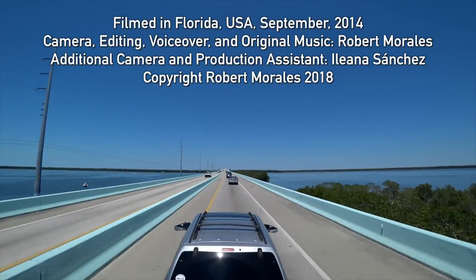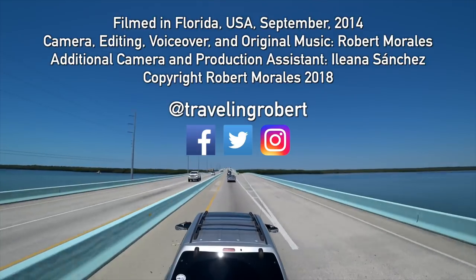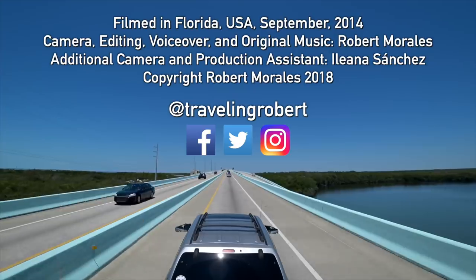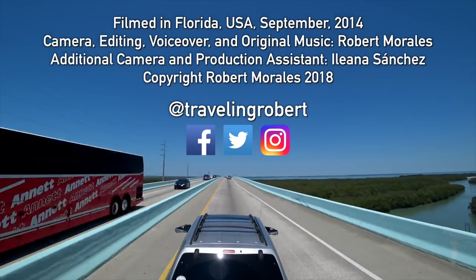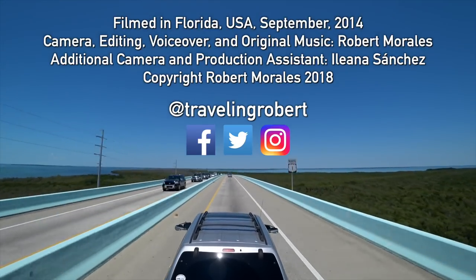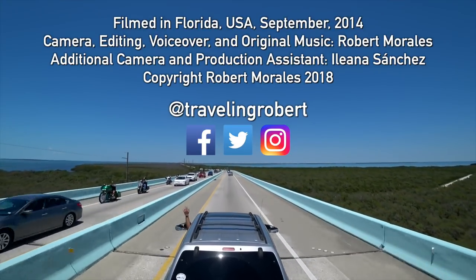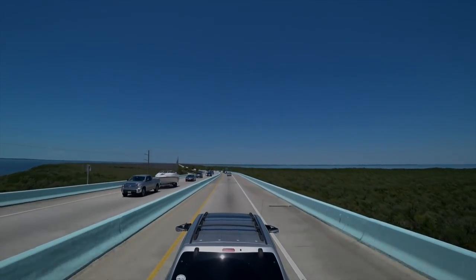We haven't come up with a name for our new travel trailer yet. Thank you for watching and see you on the road. We're riding with my RV, wherever I want to be, because I'm free in my RV. Yeah, I'm riding.